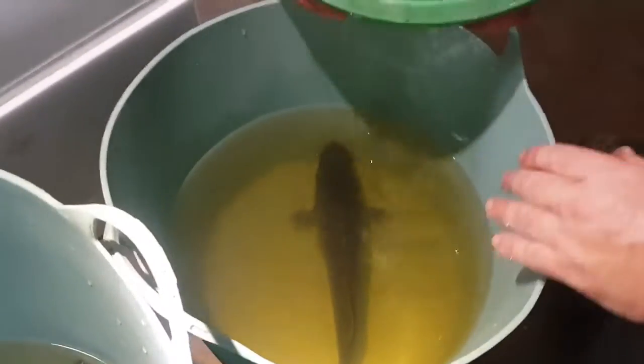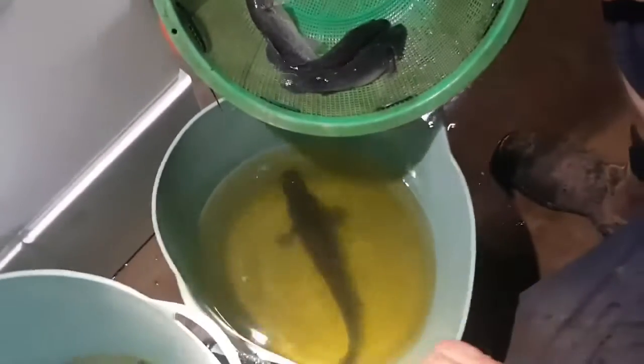But after that, the next twelve months they sort of take a bit of a jump, and these little fish will start to get to that sort of size.